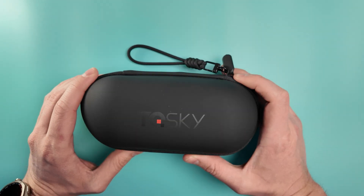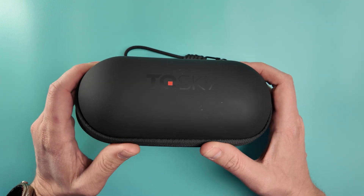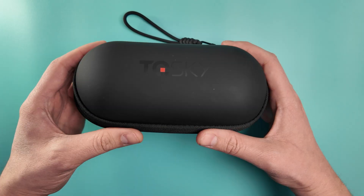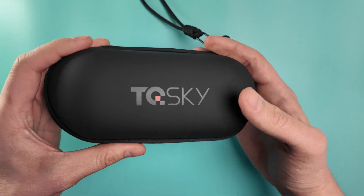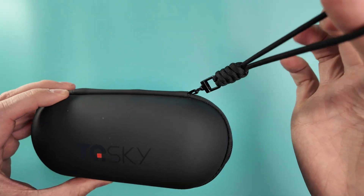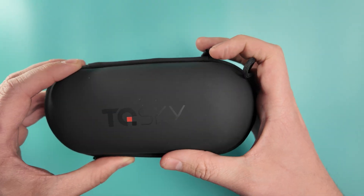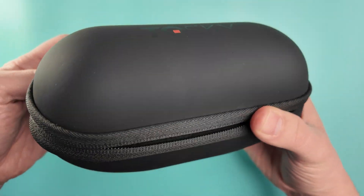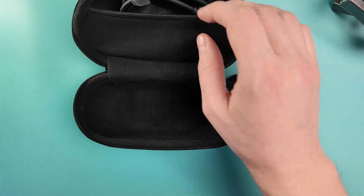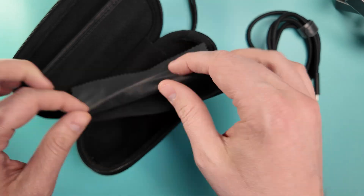This is an early production sample so we don't have the packaging, we just have the contents of the packaging. The packaging will look something like this. You get a nice semi-hard shell branded case to keep the glasses safe while you're traveling. It has a nice little loop that you can wrap around your wrist or hang the case off your bag. Inside we've got the glasses themselves, a USB-C cable, and a nice little branded cleaning cloth.